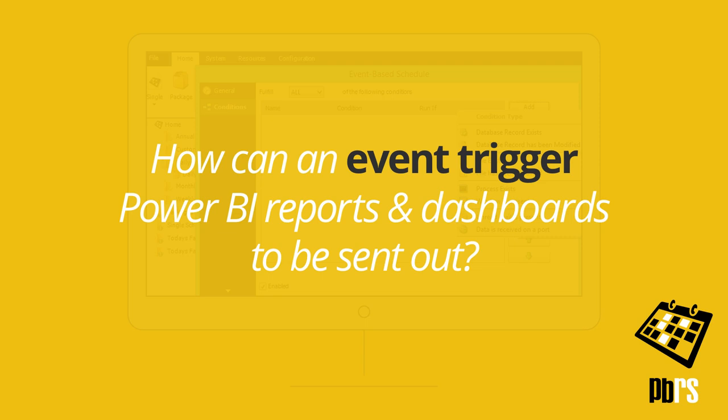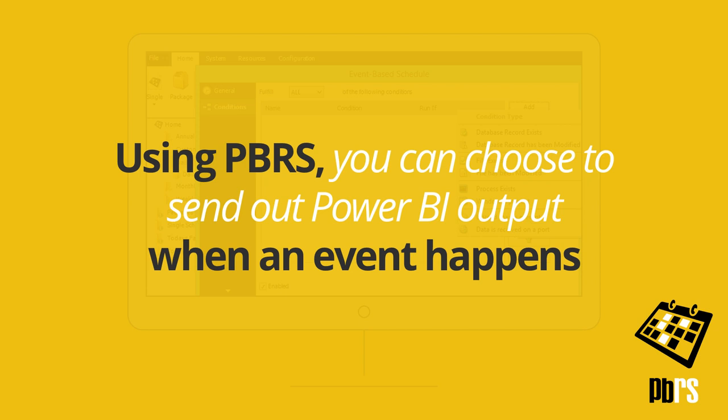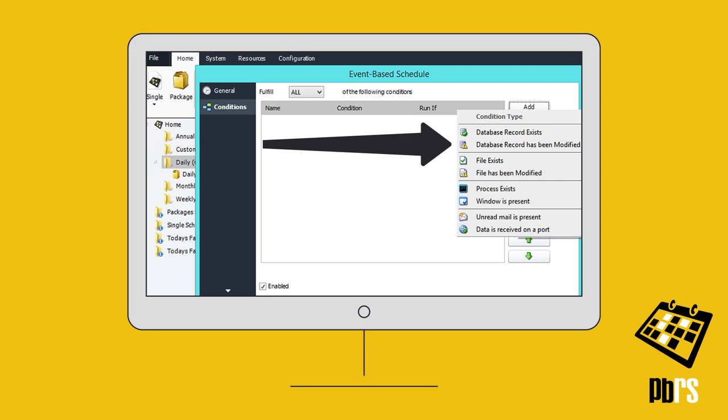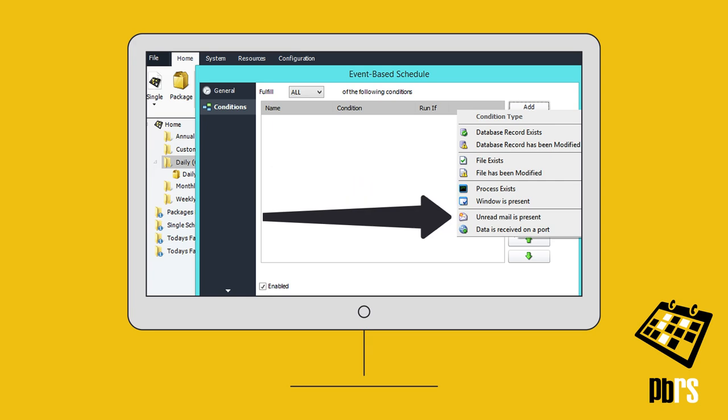How can an event trigger Power BI reports and dashboards to be sent out? Using PBRS, you can choose to send out Power BI output when an event happens. Simply create an event-based schedule and choose the condition type from this drop-down that will cause the schedule to run.